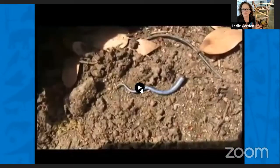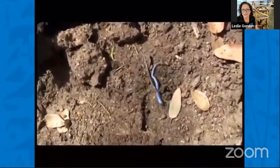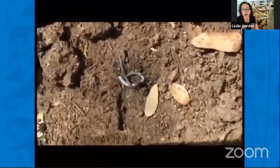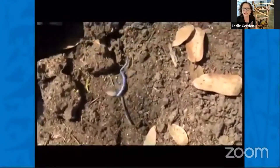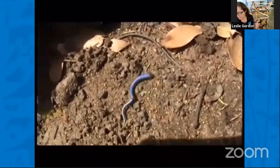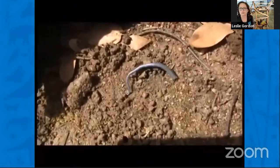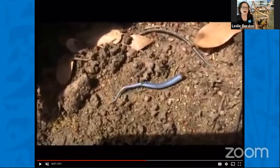It looks weird, it looks different, but it's okay. The lizard does not hurt. And you can't take your eyes off it, can you? That's what the lizard wants. The lizard wants you to see that tail. Do you see the lizard? No, because the lizard got out of there as fast as it could. So that's a really cool thing about them — they use their behavior to hide themselves. They hide themselves by being fast, by getting out of there.